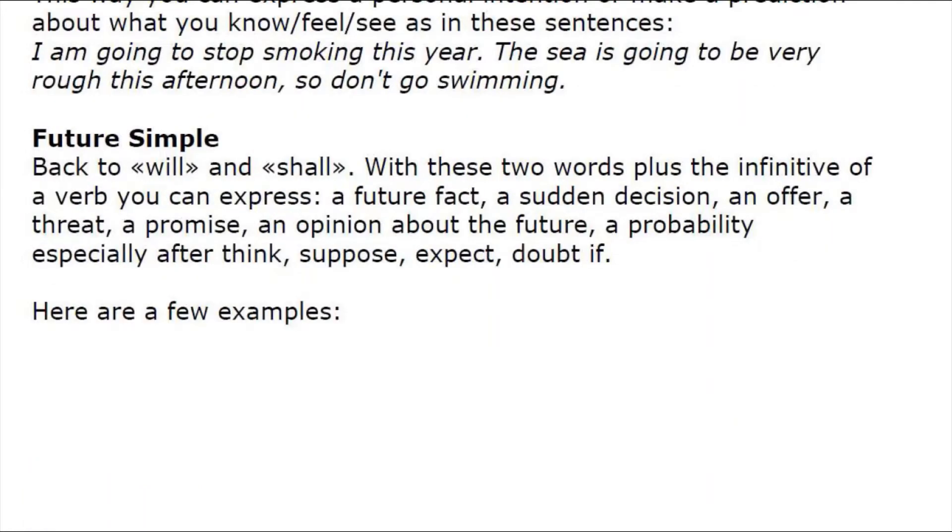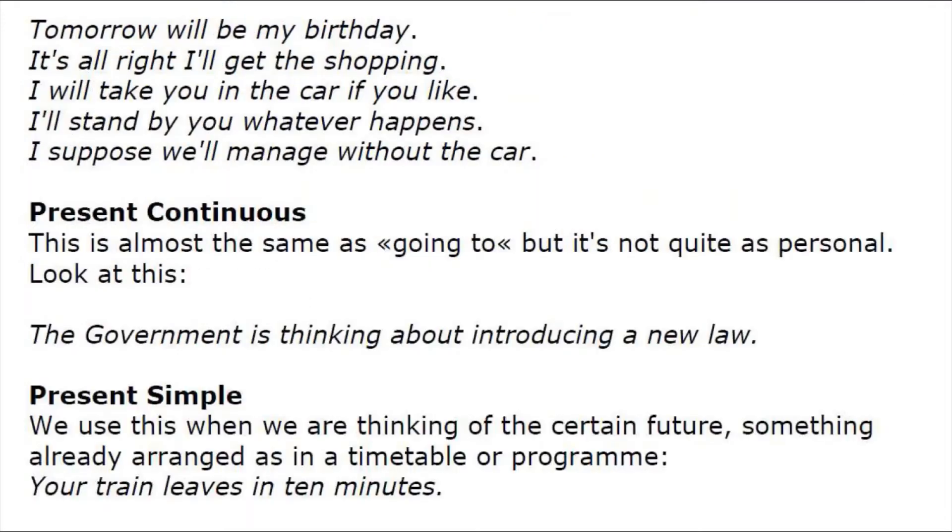Future simple: back to 'will' and 'shall.' With these two words plus the infinitive of a verb, you can express a future fact, a sudden decision, an offer, a threat, a promise, or an opinion about a future probability — especially after 'think,' 'suppose,' 'expect,' 'doubt,' or 'if.' Examples: 'Tomorrow will be my birthday.' 'It's all right, I'll get the shopping.' 'I'll take you in the car if you like.' 'I'll stand by you whatever happens.' 'I suppose we'll manage without a car.'